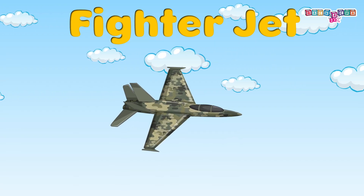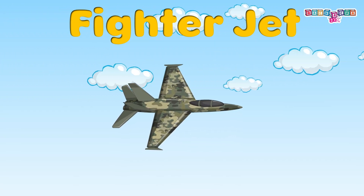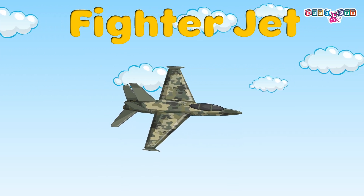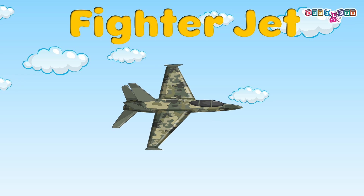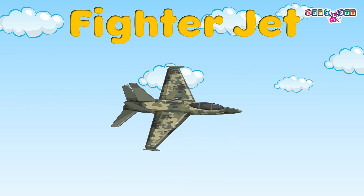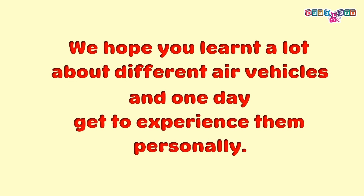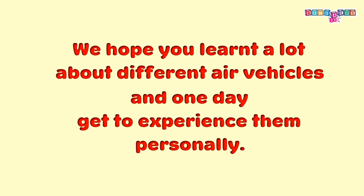Fighter jet: it's a high-speed military air vehicle used for brave missions. One must wear specialized safety gear and follow the pilot's instructions. We hope you learned a lot about different air vehicles and one day get to experience them personally!